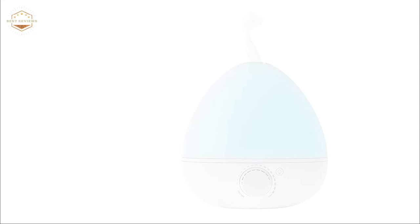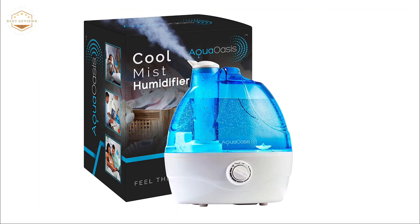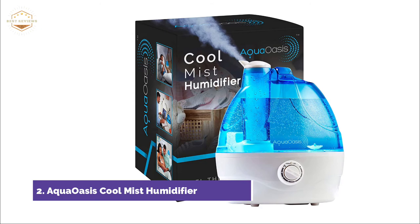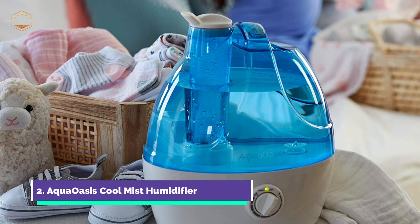Number 2 on our list, the AquaOasis Cool Mist Humidifier. Do you want to avoid the horrible effects of dry air? You don't have to live with flimsy, leaky desk humidifiers. This high-quality ultrasonic humidifier will provide relief immediately. Feel better in minutes. This durable whole-house humidifier delivers the cool mist you need without any humming or whistling.